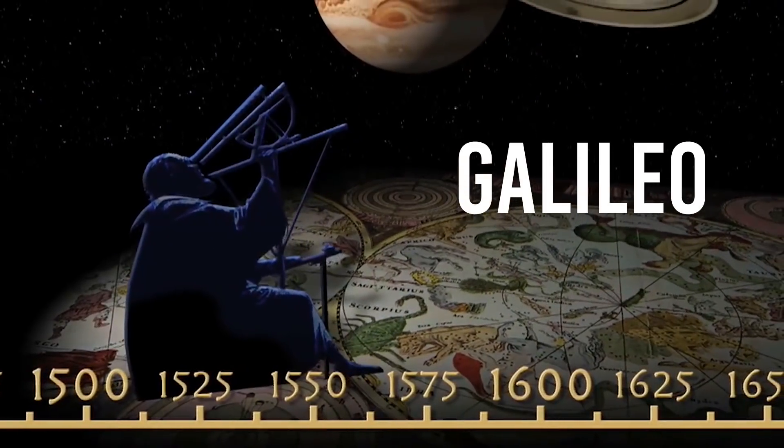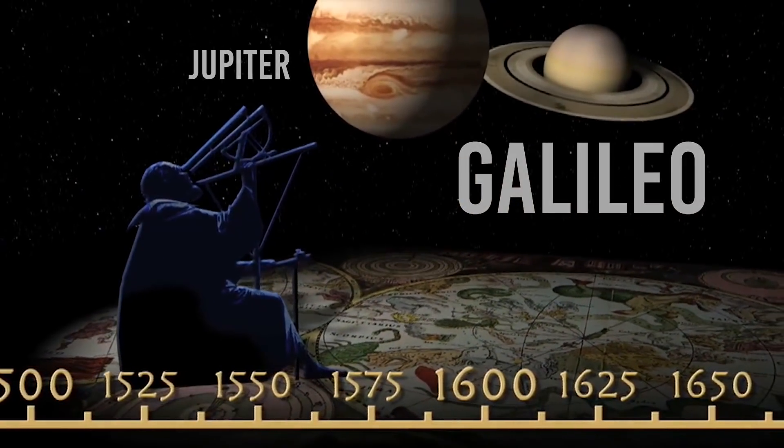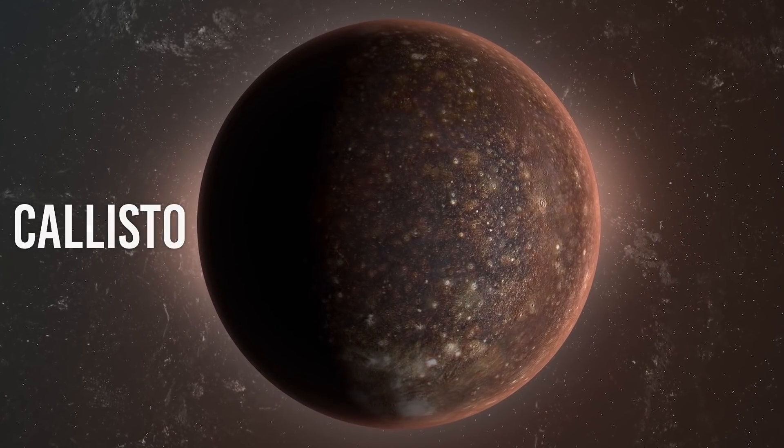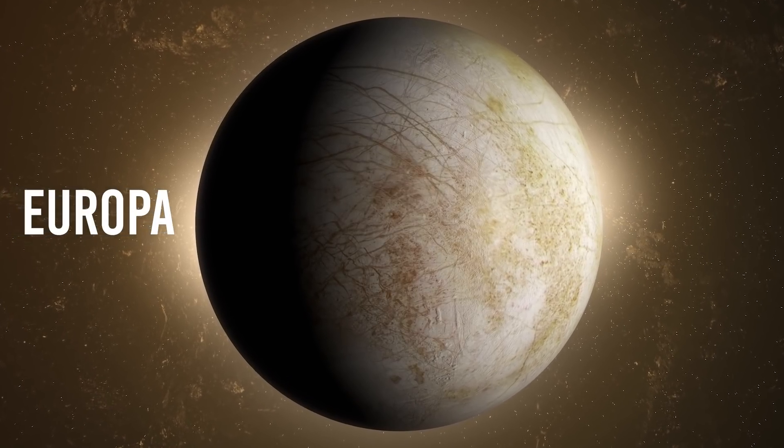Galileo discovered four massive moons around our largest planet, Jupiter, using a telescope in 1610. Callisto was the farthest out, followed inward by Ganymede, Europa, and lastly the closest world, Io.